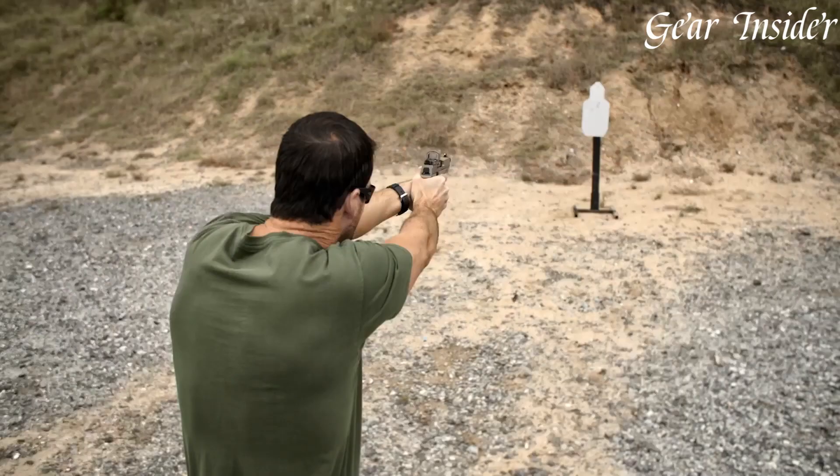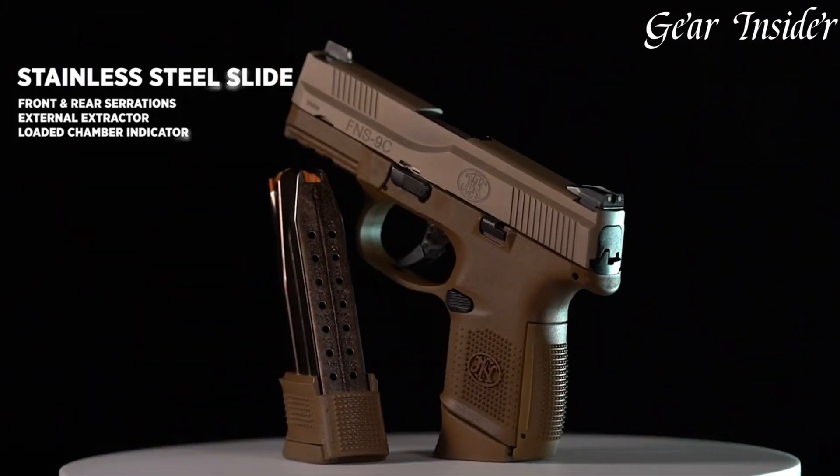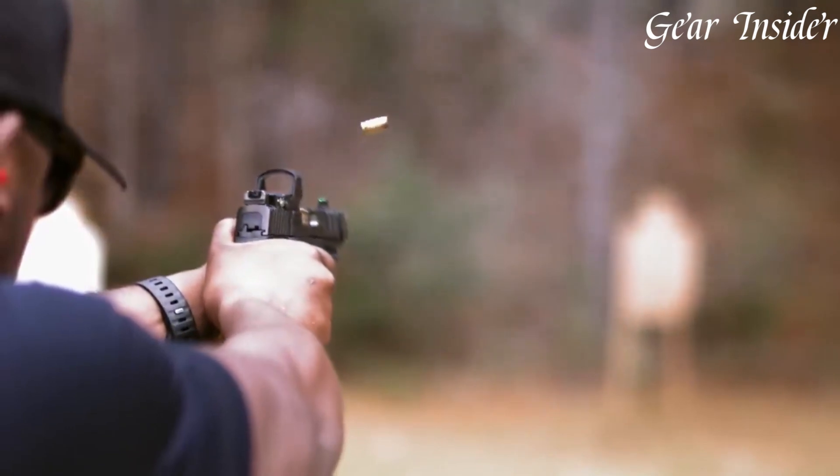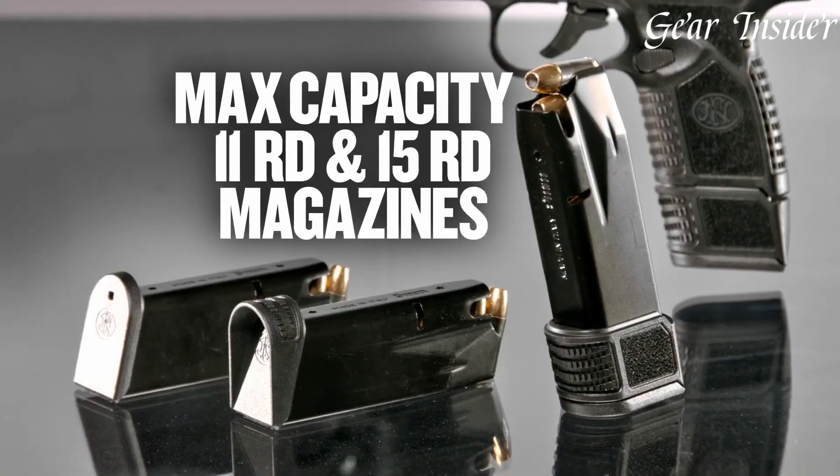FN Pistols, a testament to Belgian firearms expertise, epitomize a legacy of quality and innovation. Originating in 1889, FN Herstal produces handguns revered for their precision, durability, and cutting-edge design.